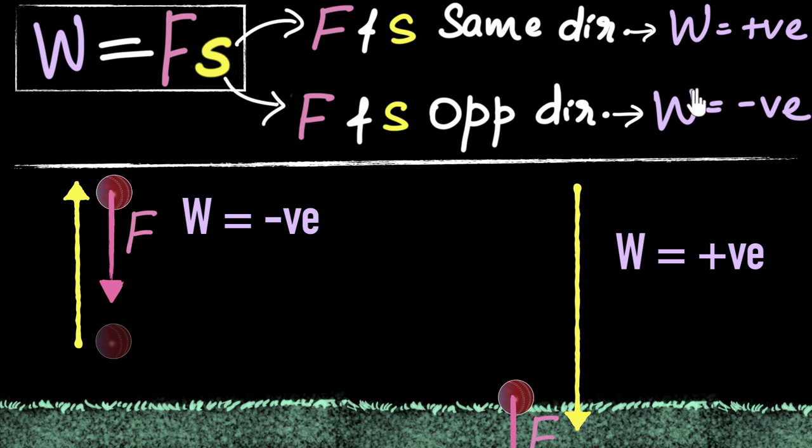You may be wondering why work is defined this way. When the force and displacement are in the same direction, objects tend to speed up. When they are in the opposite direction, objects tend to slow down. For example, when a ball falls down, the force is in the same direction as displacement and the ball speeds up. When you throw a ball up, the force of gravity is opposite to the motion and the ball slows down. We call work positive when speed tends to increase, and negative when speed tends to decrease. Don't worry too much about this for now — it'll make more sense once we start connecting work and energy.